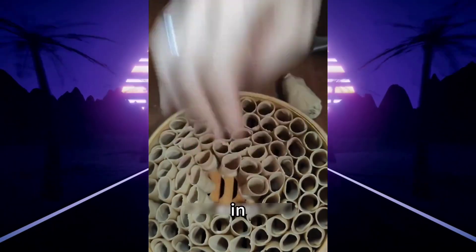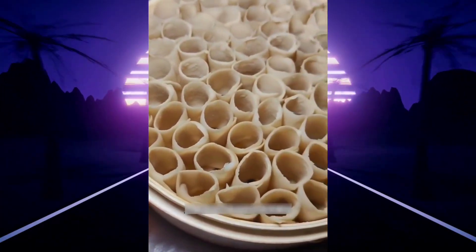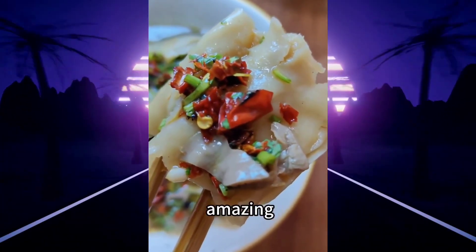Oat flour is rich in dietary fiber, making it easy to digest and suitable for everyone. Steamed to perfection, the aroma is irresistible. Dip them in vinegar and chili oil and take a bite — it's absolutely amazing.